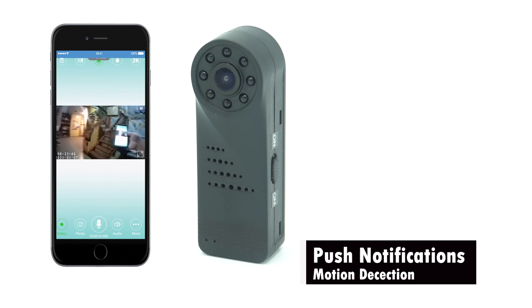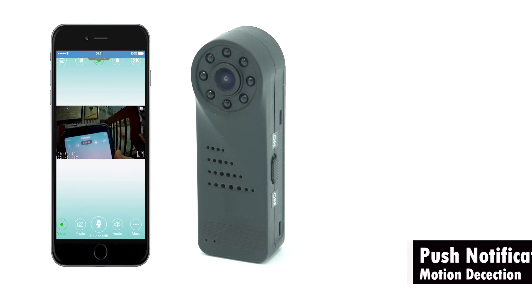This portable camera has a motion detection function which allows you to review images in real-time through the free app. The camera can be set to send an automatic alarm on your smartphone when motion is detected.